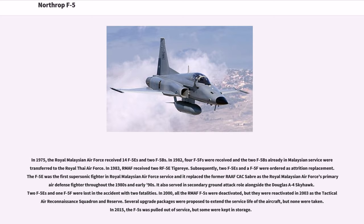In 1975, the Royal Malaysian Air Force received 14 F-5Es and 2 F-5Bs. In 1982, 4 F-5Fs were received, and the 2 F-5Bs already in Malaysian service were transferred to the Royal Thai Air Force. In 1983, RMAF received two RF-5B Tiger Eyes; subsequently, two F-5Es and an F-5F were ordered as attrition replacements. The F-5E was the first supersonic fighter in Royal Malaysian Air Force service, replacing the former RCAF Sabre as the RMAF's primary air defense fighter throughout the 1980s and early 1990s. It also served in a secondary ground attack role alongside the Douglas A-4 Skyhawk. In 2000, all RMAF F-5s were deactivated, but reactivated in 2003 as the Tactical Air Reconnaissance Squadron in reserve, and in 2015 the F-5s were pulled out of service.